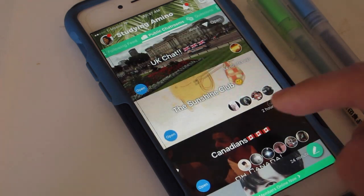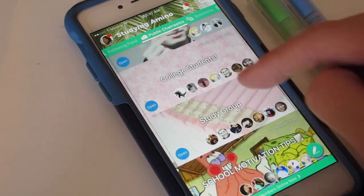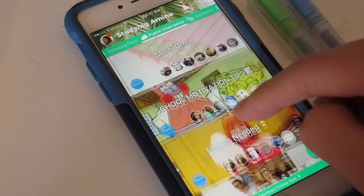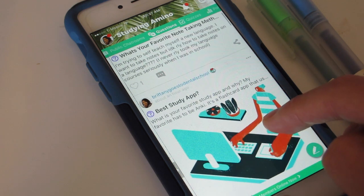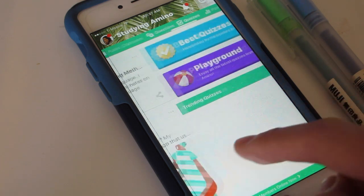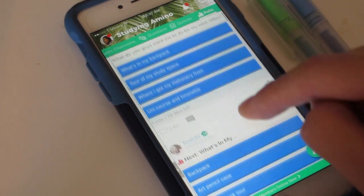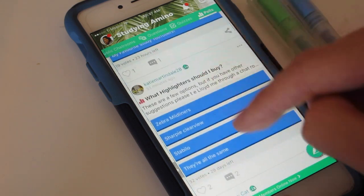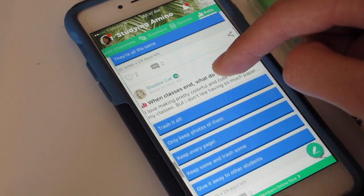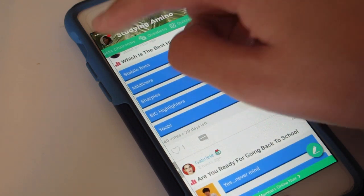There's also a following feed, and one thing that I'm interested in is the public chat room — if you're interested, let's make one. There are lots of questions that you could ask, for example what's your favorite study app, and there are also quizzes and polls. Studying Amino is perfect if you need some extra motivation or inspiration to study, because all these people are motivated to study and willing to give their opinions and ideas on how to help each other.